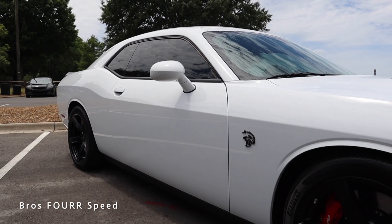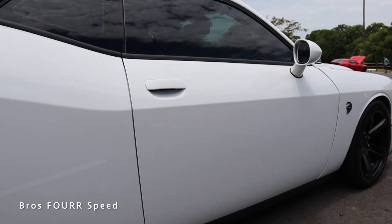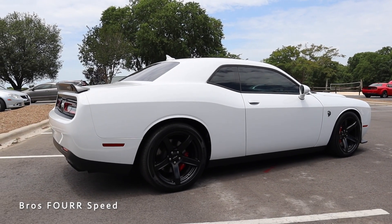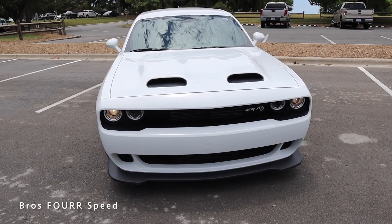It has a wheelbase of 116.2 inches, an overall length of 197.5 inches, a width of 75.7 inches, and a height of 57.2 inches. Moving on to the exterior styling of this Dodge Challenger.